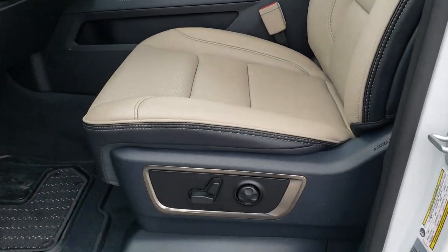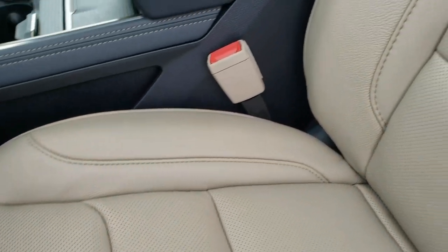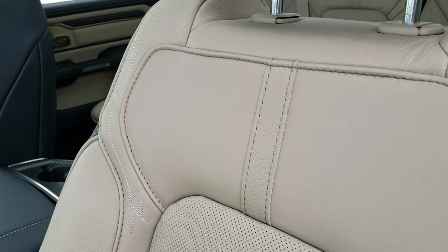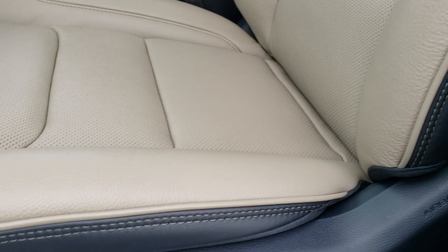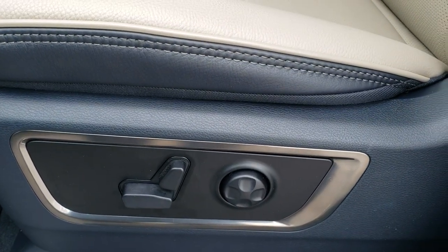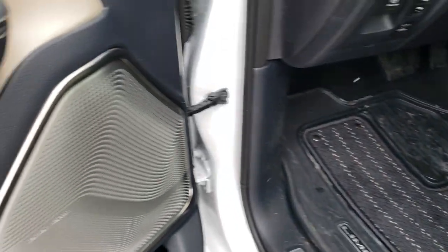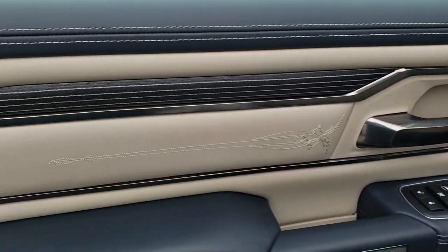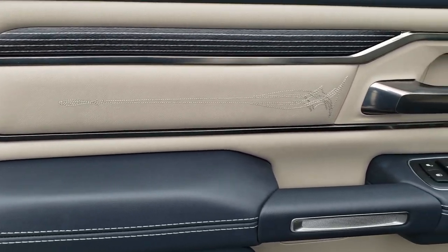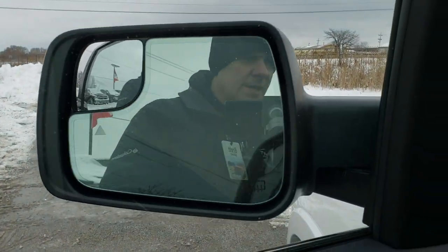Inside, the limited package gives you the indigo blue and light frost interior with leather seats. Both front seats are heated and cooled. You get the nice accent stitching, the tan piping, lumbar support, power driver seat, power passenger seat, all-weather floor mats, the Harman Kardon sound system, power windows, power locks, power mirrors, wood grain trim, and a goldish bronze trim accent.